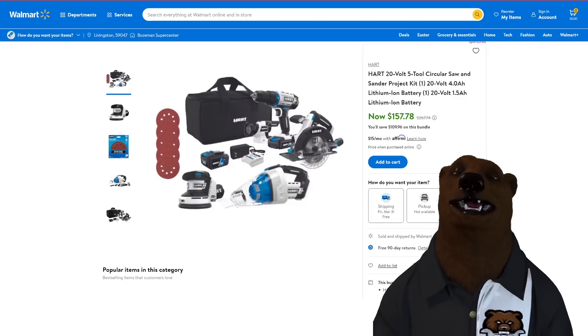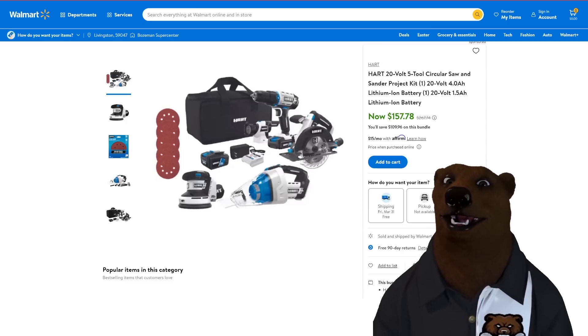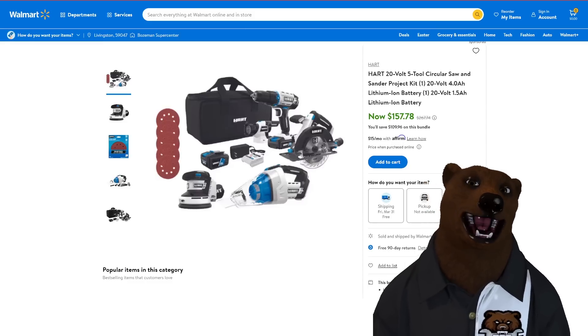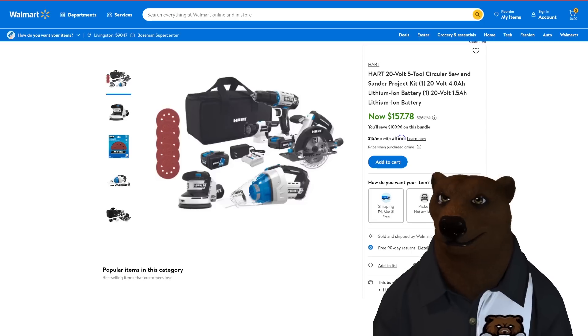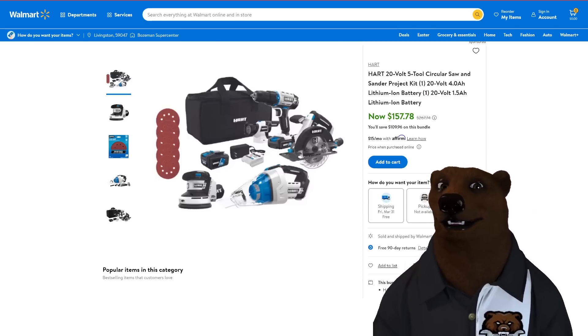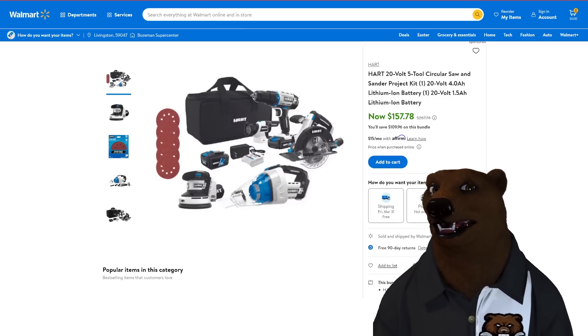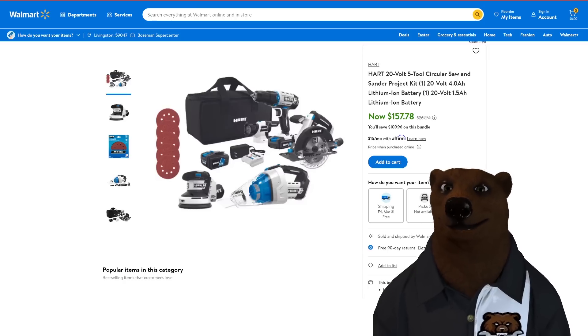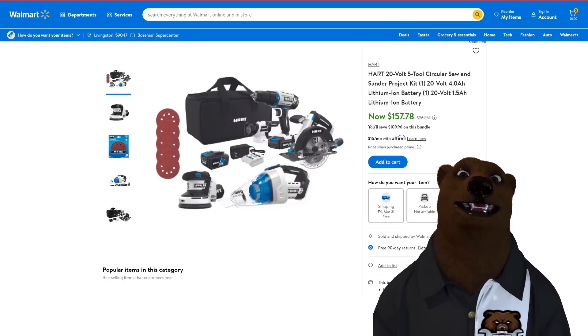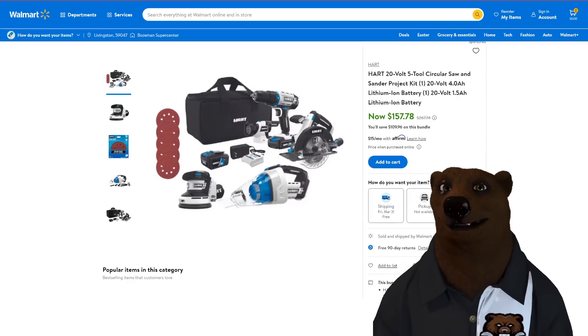Hart also has a 20-volt five-tool project kit: drill, circular saw, sander, vacuum, and a light — plus a 4-amp-hour and a 1.5-amp-hour battery in a nice bag. The 1.5 is really only good for the flashlight; use the 4-amp-hour for the circular saw, sander, and vacuum. The little vac is decent — we use it in the RV all the time for dog food, crumbs, whatever. Not the strongest, but it works.